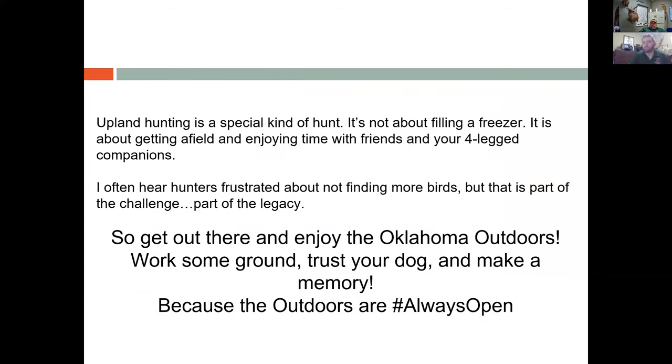One big thing to remember with quail hunting is that upland hunting is a special kind of hunt — it's not necessarily about filling a freezer. With quail you can only have 20 in possession, so we're probably not stocking up for Thanksgiving dinner. It's more about getting afield and enjoying time with friends and your four-legged companions. I often hear hunters frustrated about not finding more birds, but that's part of the challenge. Even though I didn't harvest a quail at all last year, I still had an amazing time working some ground, trusting my dog, and making a memory.